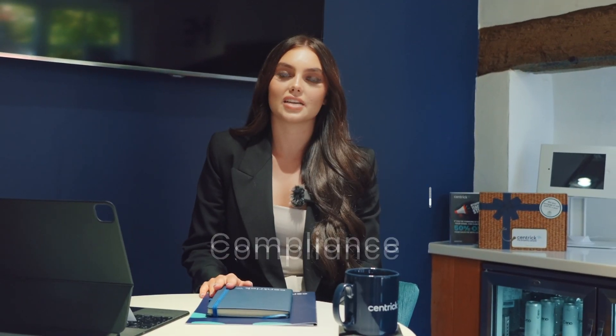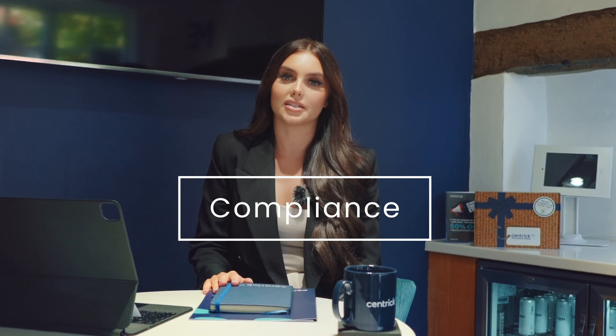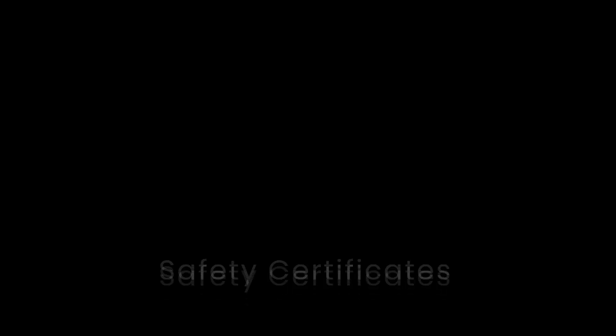In the first part of this series we're going to be covering compliance — the not so fun part of property, however the most important. We'll be covering all your legal obligations as a landlord and being clear and insightful to what your responsibilities are. Compliance is forever changing and evolving and therefore as a landlord and your agent you must be up to speed with the current legislation. It's not so difficult to let things slip through the net.